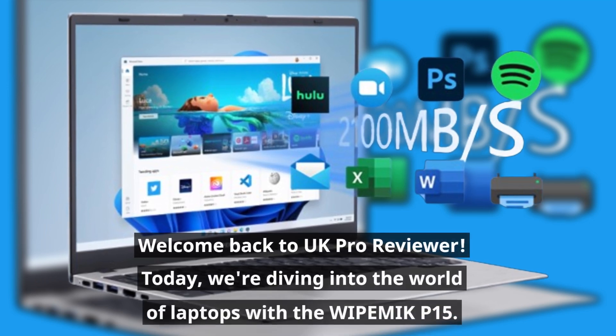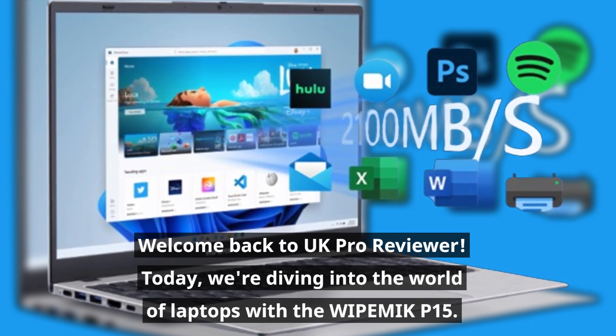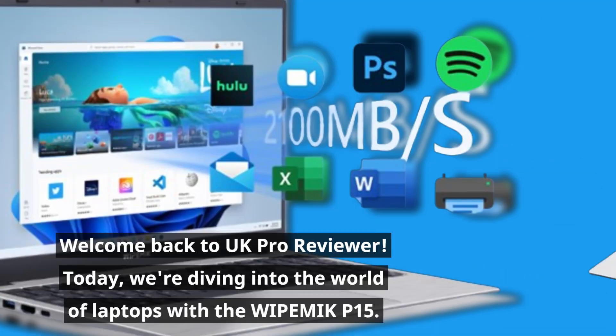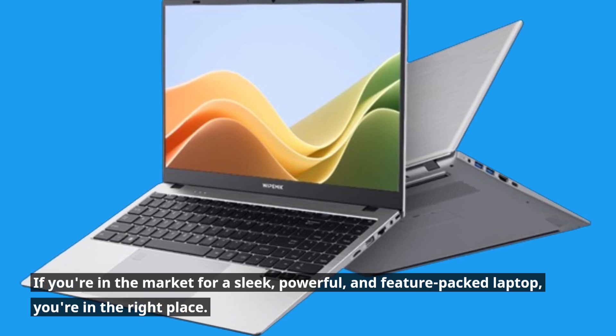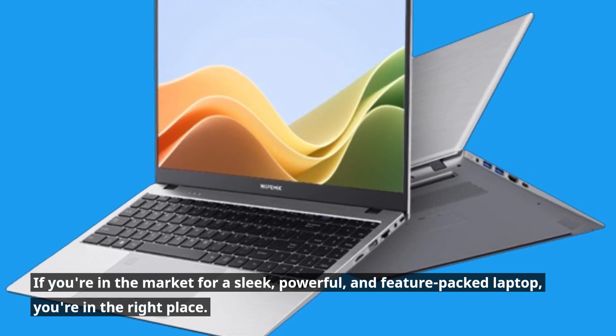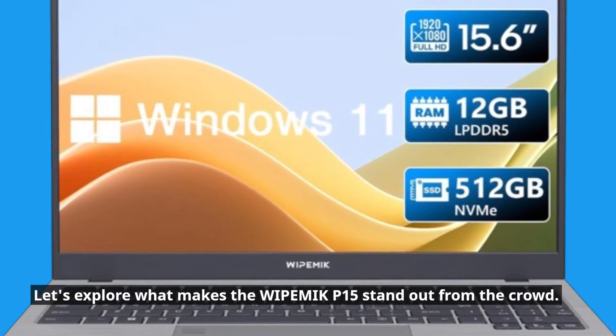Welcome back to UK Pro Reviewer. Today we're diving into the world of laptops with the WIPEMIK P15. If you're in the market for a sleek, powerful, and feature-packed laptop, you're in the right place. Let's explore what makes the WIPEMIK P15 stand out from the crowd.